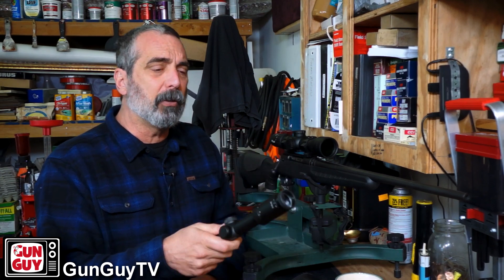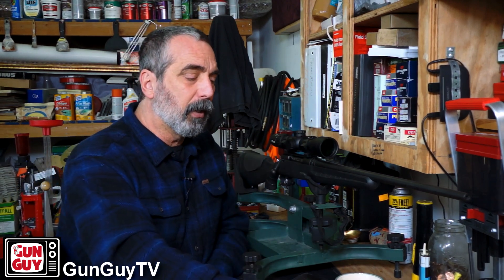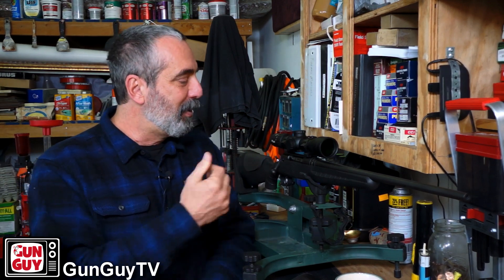One caution: don't believe it when they tell you it's bore-sighted — it might not be. And don't be a knucklehead like me. Make sure you check that the scope is torqued down properly; look up the torque ring ratings and torque it down before you take it to the range. You'll save yourself a lot of frustration when you can't figure out why the rounds are going all over the place. There's the Savage Axis II in .30-06 — outstanding rifle. I'll be hunting with it; I've got two or three hunts planned this year.